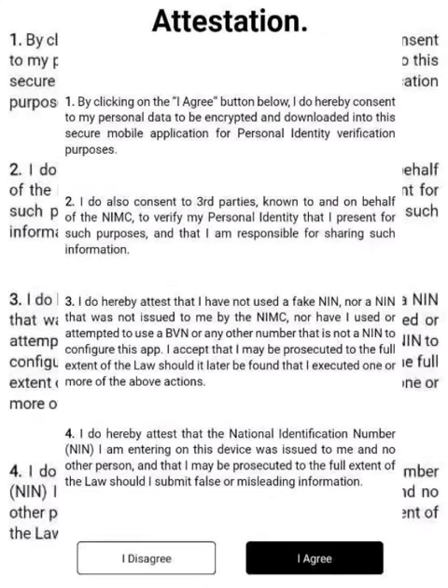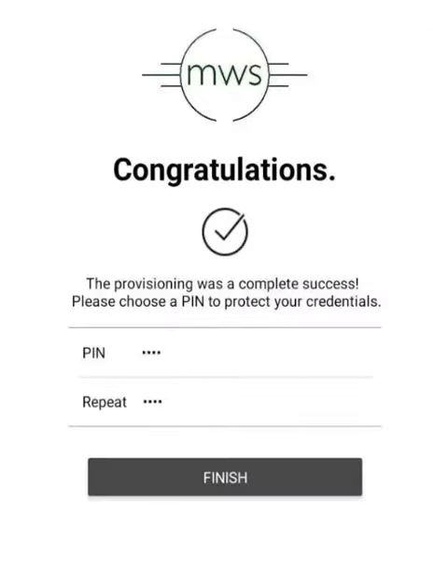Step 3: Read the attestation and hit 'I Agree' if you'd like to continue the process. Step 4: Input your desired PIN number twice and click the Save button. You are now at the final step, where you can see your information on the page and also download your National ID Card.